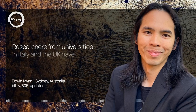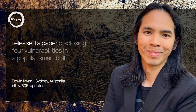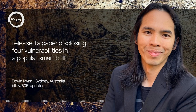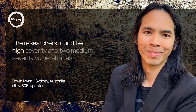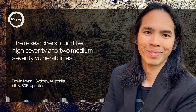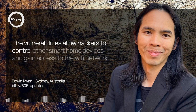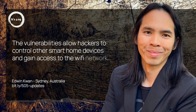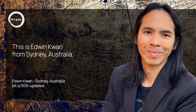Researchers from universities in Italy and the UK have released a paper disclosing four vulnerabilities in a popular smart bulb. The researchers found two high-severity and two medium-severity vulnerabilities. The vulnerabilities allow hackers to control other smart home devices and gain access to the Wi-Fi network. This is Edwin Kwan from Sydney, Australia.